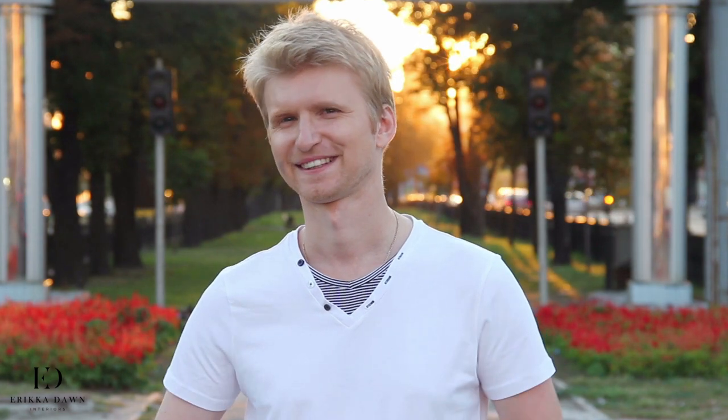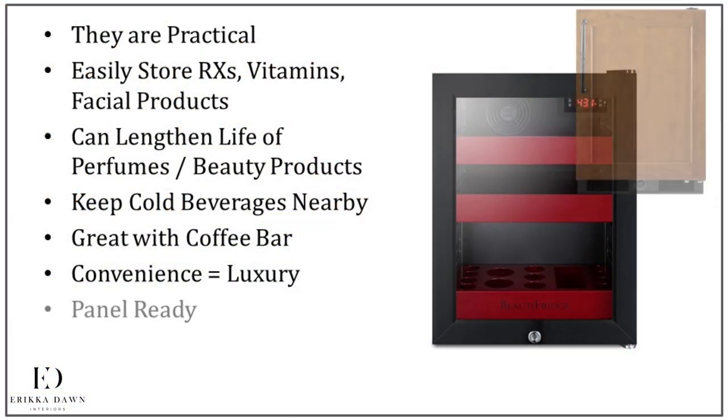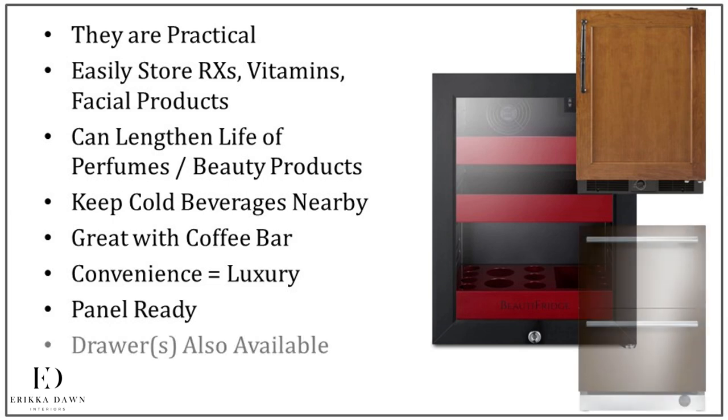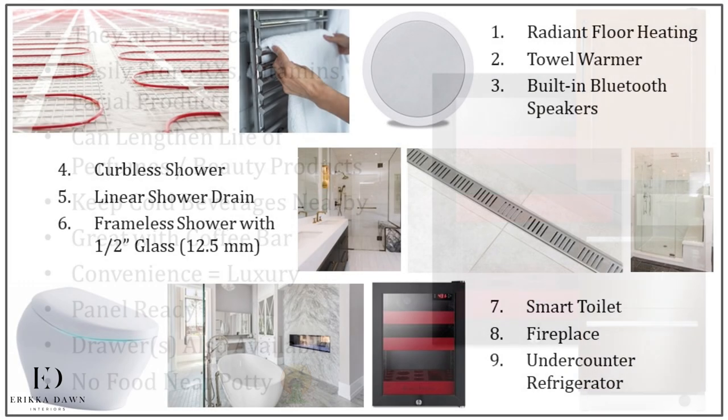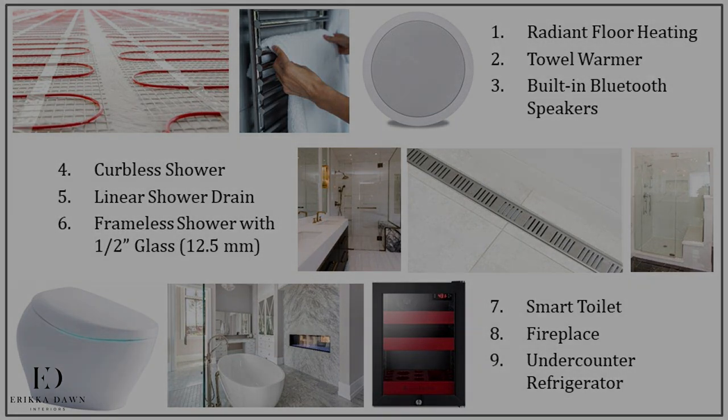Here are some practical tips if you want to consider this upgrade. I would recommend going with a model that is appliance panel ready so that you can conceal this appliance by seamlessly integrating it with your cabinetry. You can also go with a refrigerator drawer or drawers, although this is a fairly pricey option. Finally, unless you have a water closet that keeps the toilet well separated, I personally wouldn't keep any food here. So there you have it — my favorite nine bathroom upgrades right now. I hope you enjoyed this lecture as much as I did.